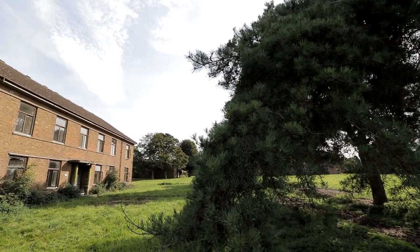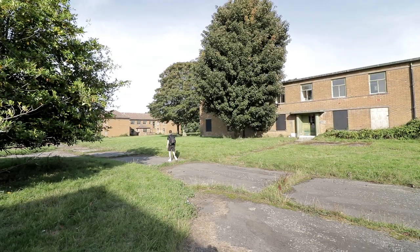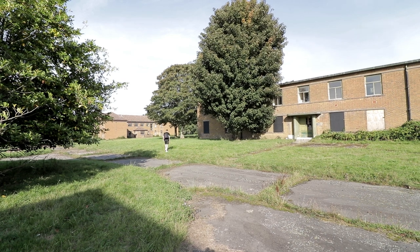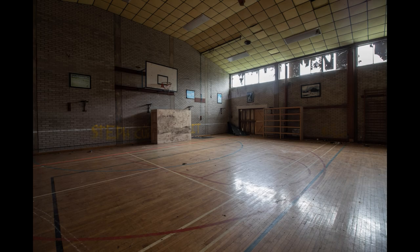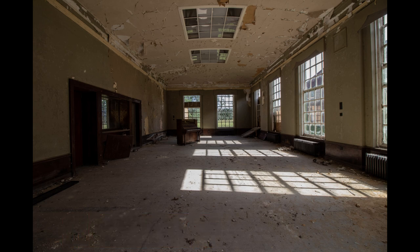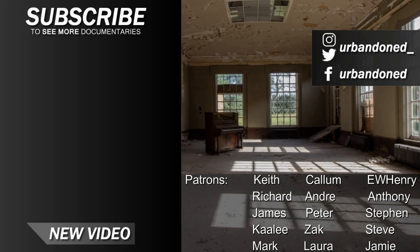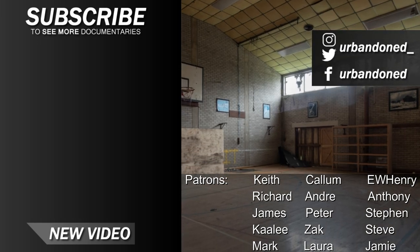We hope you enjoyed joining us in a different type of exploration video. There are more of these bases that lie abandoned, so if you would like to see us visit them, let us know in the comments. Here are some of our photographs we captured at the abandoned RAF base. If you like the look of them, feel free to check out our Instagram page in the description, where we post images of our explores months before they are seen on YouTube. Thanks for watching — if you enjoyed the video, be sure to subscribe to never miss a future upload. See you next time.